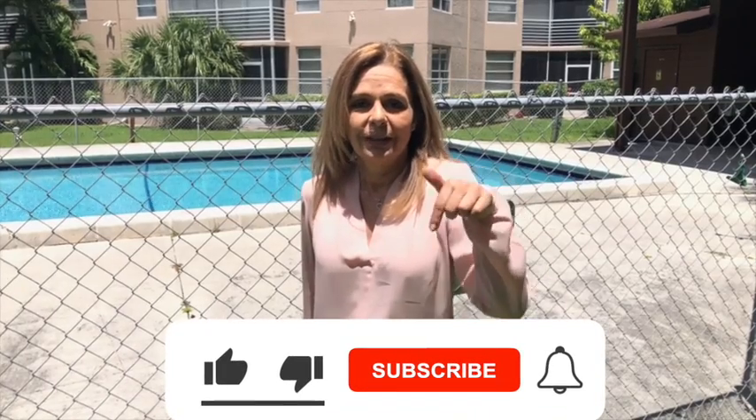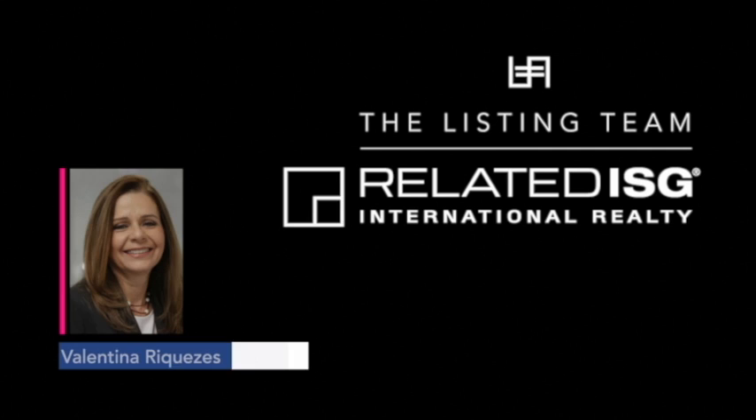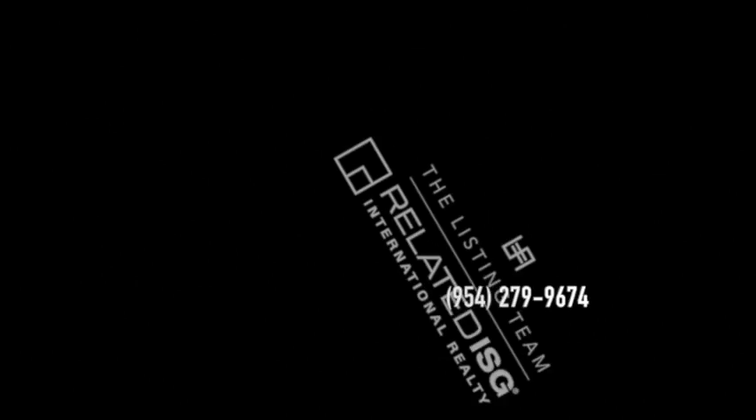For more information, give us a call. My phone number is 954-279-9674. Check out our webpage at reallistingagent.com, or click below and subscribe. We'll see you next time.